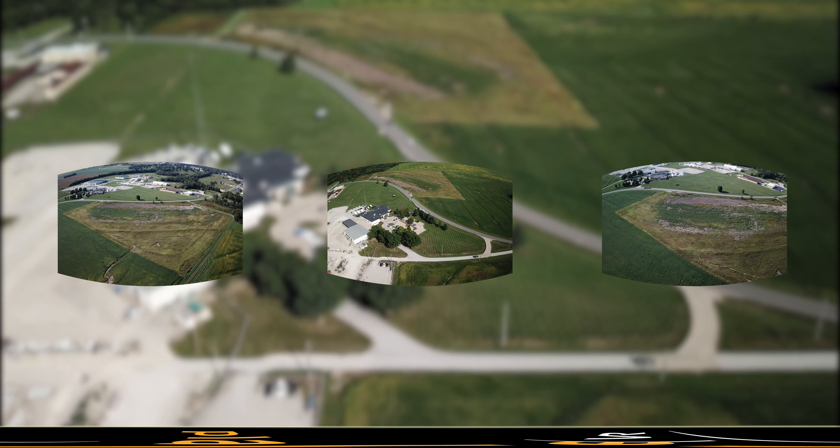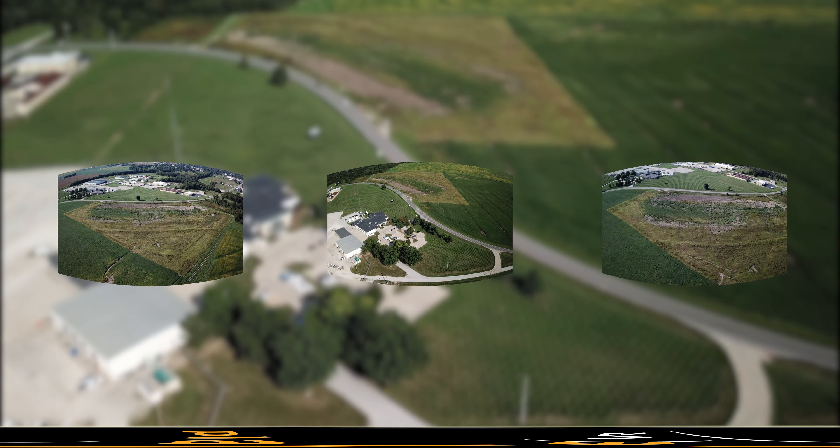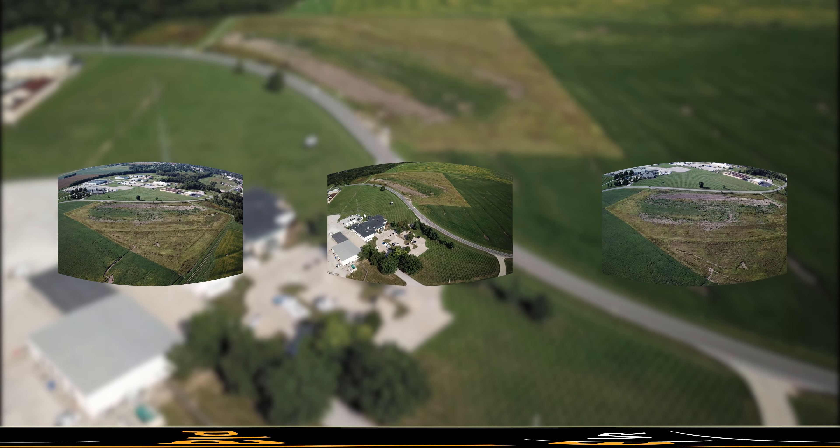The site is located in an Enhanced Enterprise Zone, which qualifies it for state and local incentives to make your business vision a reality in Central Missouri.